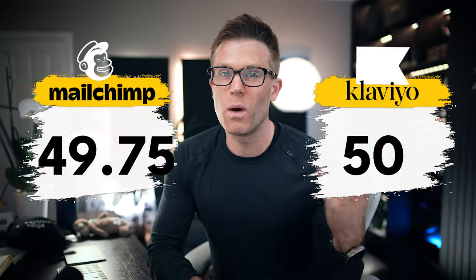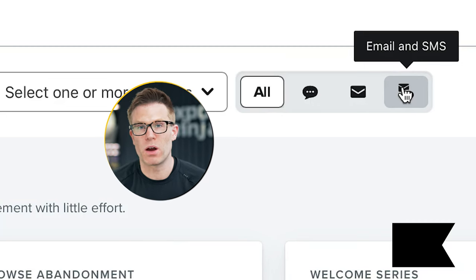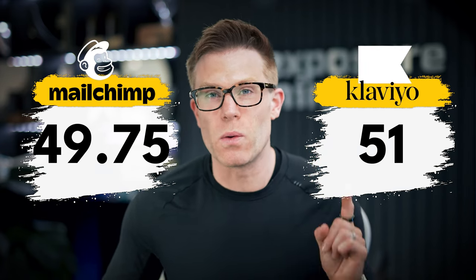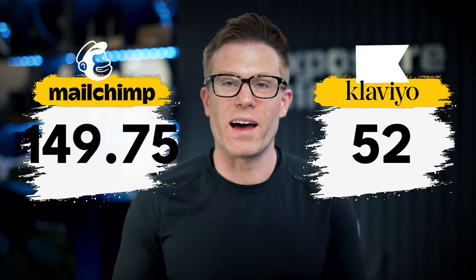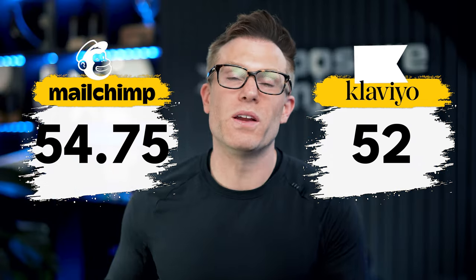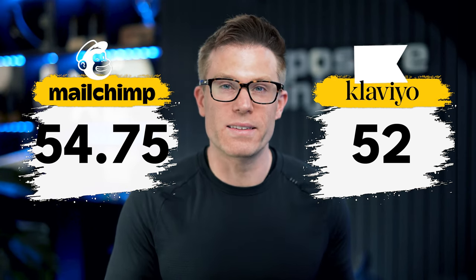Other features. Both platforms allow A/B testing — one point each. Both platforms have SMS in some of their plans, although MailChimp only offers it in the US. Klaviyo offers it in more locations and bakes it in natively to its flows — that makes a big difference, so another point to Klaviyo. MailChimp has built-in AI features — we love AI, but they're not that great. MailChimp has 24/7 customer service depending on which plan you're on — 5 points for that. Klaviyo has 24/7 customer support by email and 24-hour support by live chat on weekdays — 4 points.